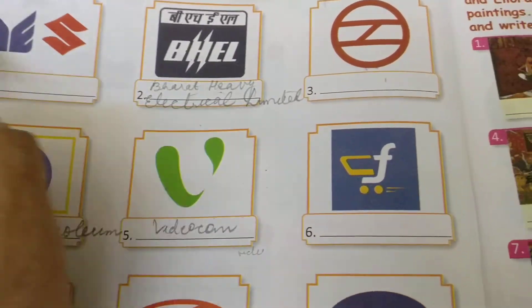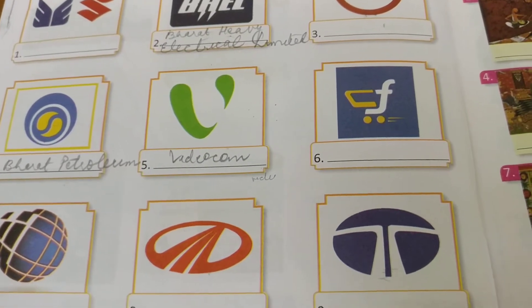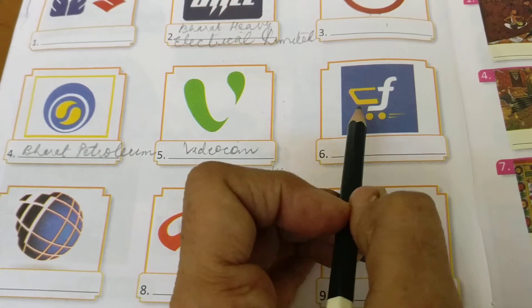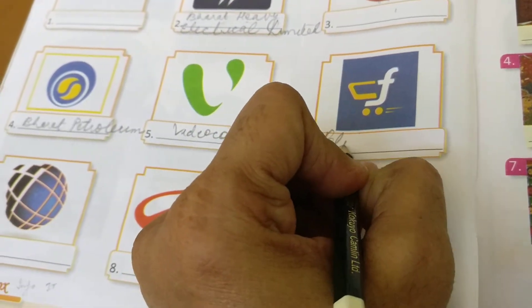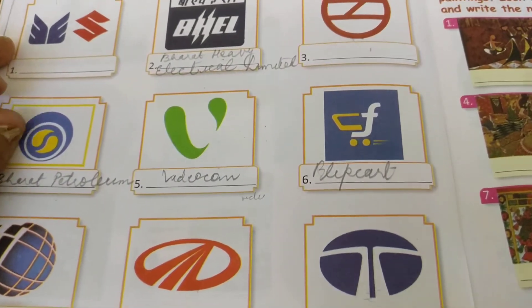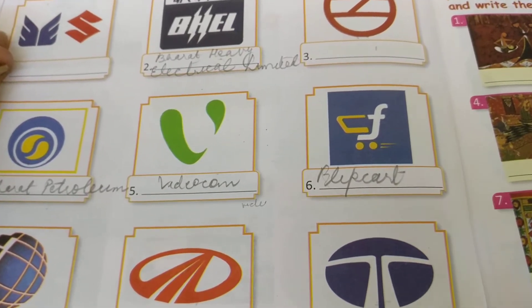यहाँ पर आप answer लिख सकते हैं — Maruti Suzuki and Delhi Metro. आप बड़े बच्चे हैं, नीचे से answer देखके लिख सकते हैं। यह तो आपको F दिख रहा है — यह Flipkart है। Flipkart से आपने कभी सामान मंगवाया है? यह Amazon, यह Myntra — यह सब E-Commerce Platform हैं।